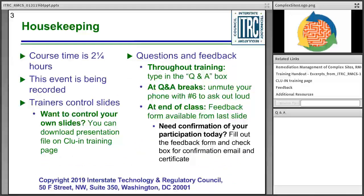A few housekeeping items as we get started. Today's training is being recorded so we can provide that as an archive to other ITRC customers in the future. The trainers will be in control as they move through the slides today. If you want your own copy of the slides, you can access that through the CLUIN training page you were initially directed to, also available through the related links section on the right-hand side of your screen.